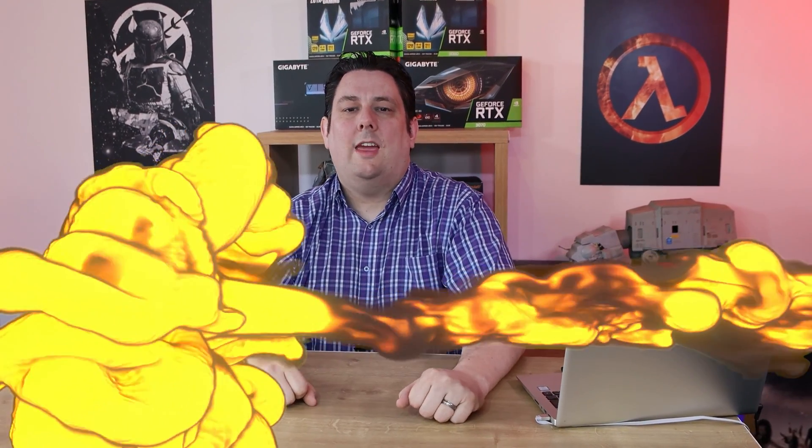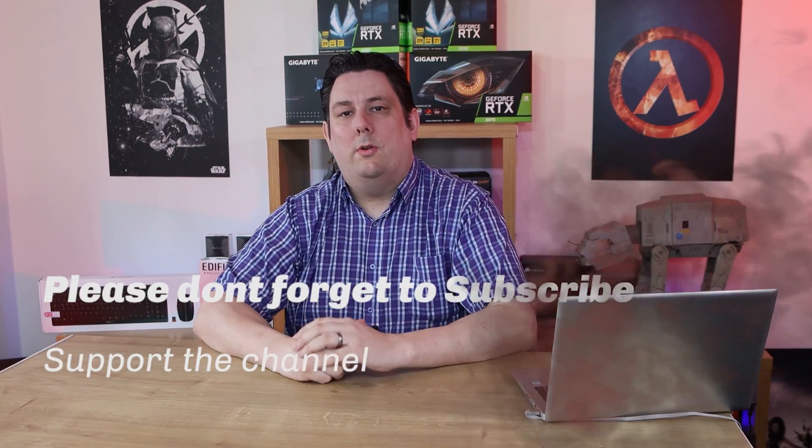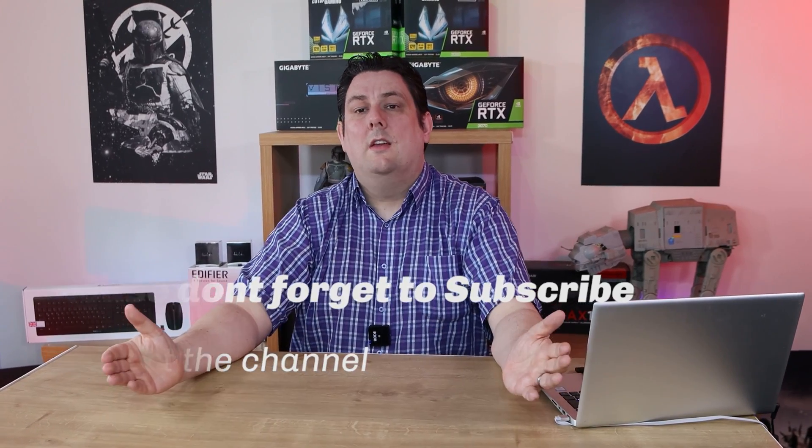Thank you for watching this video, everyone — it's really appreciated that you made it all the way to the end. Please make sure you subscribe, like, comment, and click the bell so you get notifications of new videos and live streams. It does help support the channel, and supporting the channel means we can release more and better quality content going forward. Thanks again for watching, and I'll see you next time.